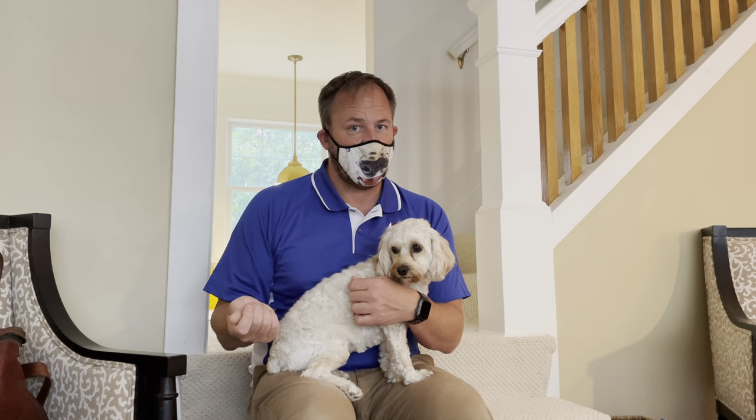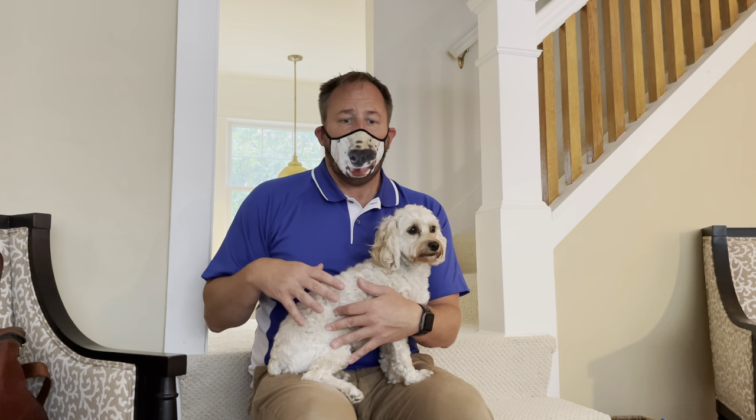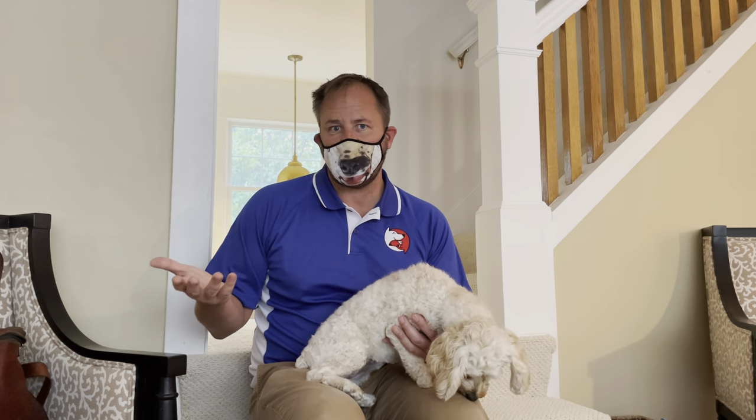Don't give her the treat and say yes at the same time. The instant her butt hits the ground, I say yes and then I give her the treat—because that's the instant I want her to understand that sitting her butt down is what I wanted. I'm paying you for that task.